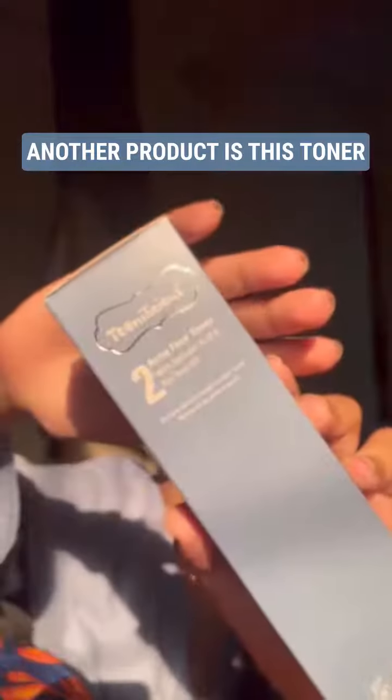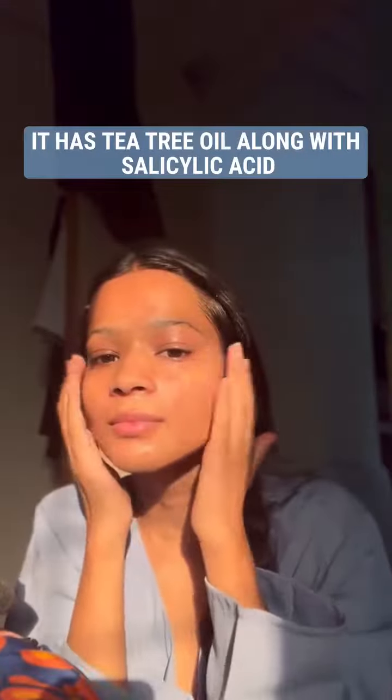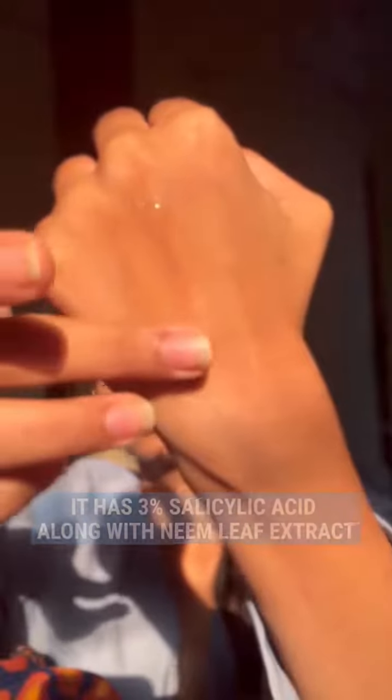Another product I received is this toner. It's dermatologically proven to calm your pores, and it has tea tree oil along with salicylic acid to effectively tackle pores and breakouts. Next is this multitasker gel — it has 3% salicylic acid along with neem leaf extract.